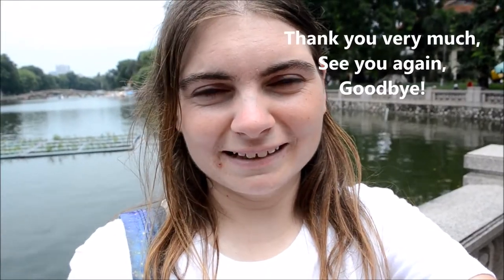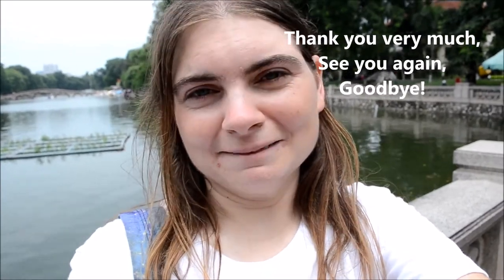I just said goodbye to everybody at the zoo - quite an emotional goodbye. We've done a lot, we've achieved a lot, there's still more to do, but it's my time to move on. Thank you, Hanoi Zoo. Thank you, and good luck to you all.